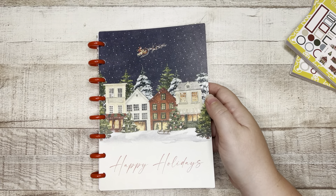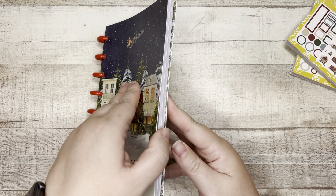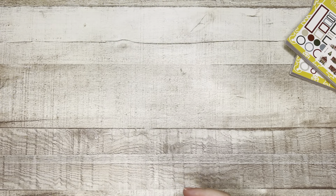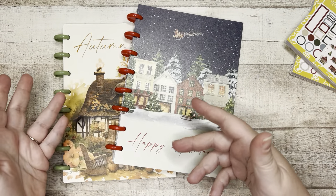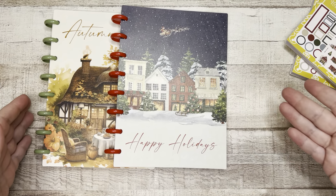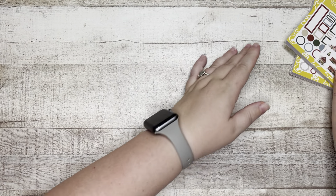So we have the washi tape, we have the A5 holiday discbound dot grid journal. You know what she should do? She could probably sell the covers and discs and then people could interchange them. Although now I want to have a full collection — I want spring and summer now. Amber, I want spring and summer please and thank you.